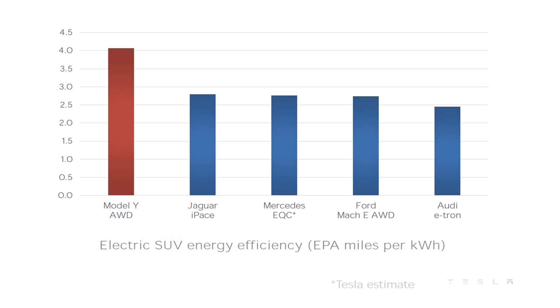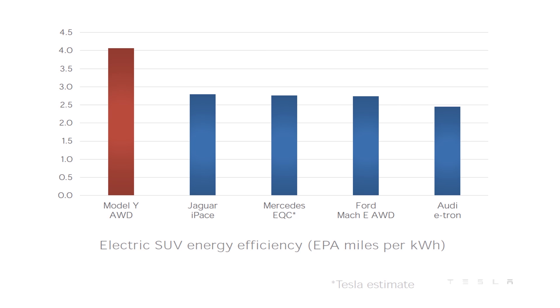To illustrate just how efficient the Model Y is compared to its competitors, Tesla had this graph in its Q4 2019 investor letter, and it shows that the Model Y all-wheel drive vehicle is much more efficient than the Jaguar I-Pace, the Mercedes EQC, the Ford Mach-E, and the Audi e-tron. This is comparing how many miles you can go per kilowatt hour of battery capacity.